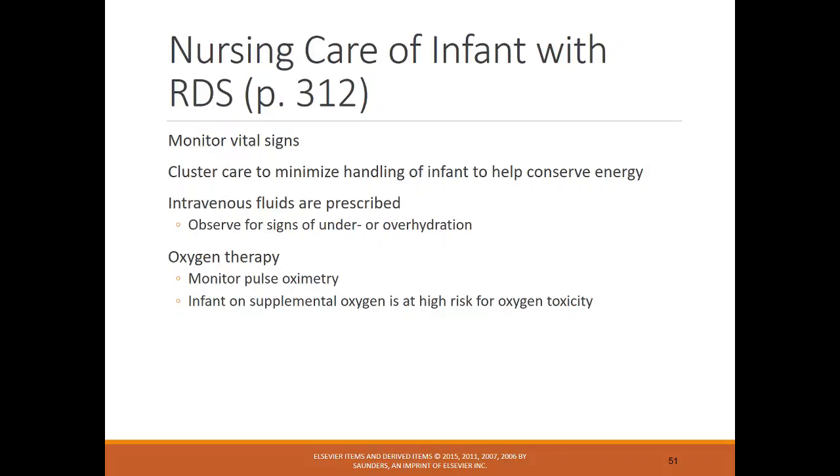Surfactant production can be altered by cold stress, hypoxia, or poor tissue perfusion. Nursing care for these infants includes frequent vital sign monitoring and cluster care — doing everything at the same time (diaper change, feeding, assessment, medications) so the infant gets three to four hours of uninterrupted sleep. This is what cluster care means.